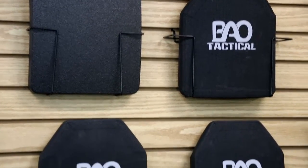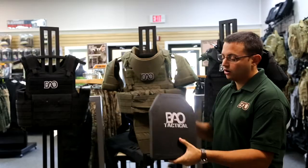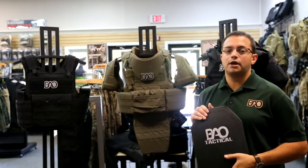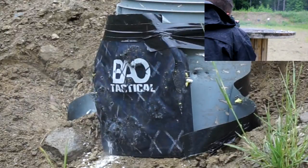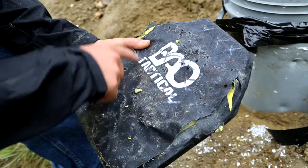One other real key feature is your Level 4 and Level 3 plates that can be added to this armor. This is BAO Tactical, our own line of armor — some of the best armor on the market. I have seen it shot with 30 rounds of 5.56 green tip, stopping 29 of those rounds. Absolutely insane.